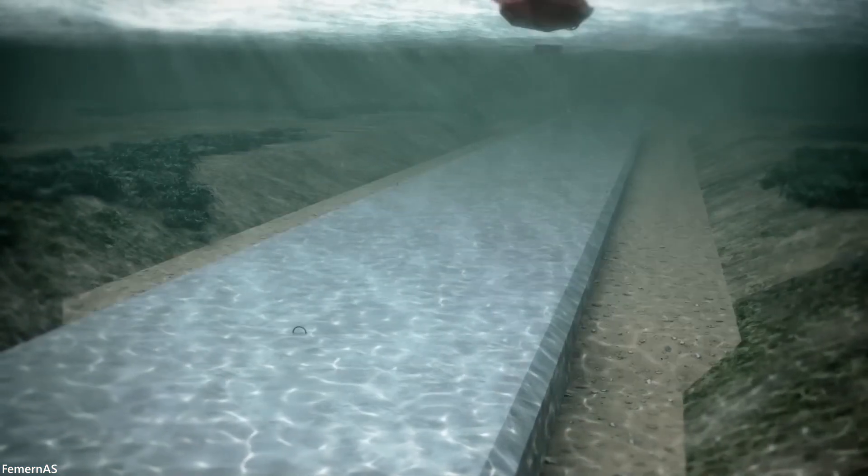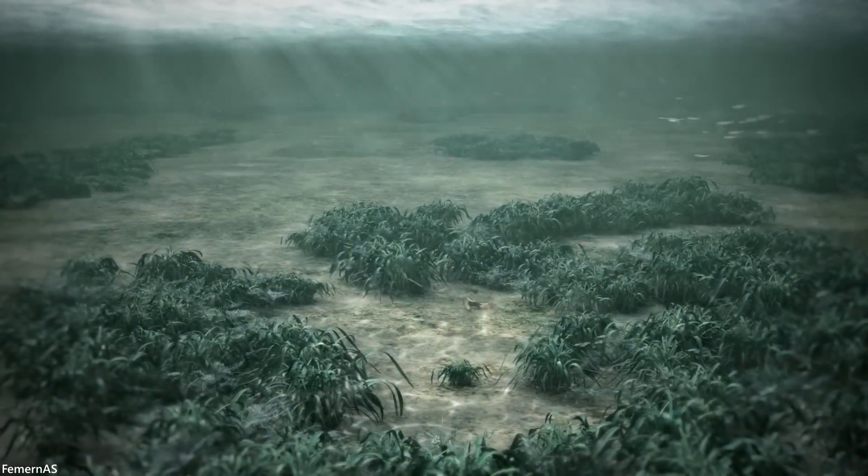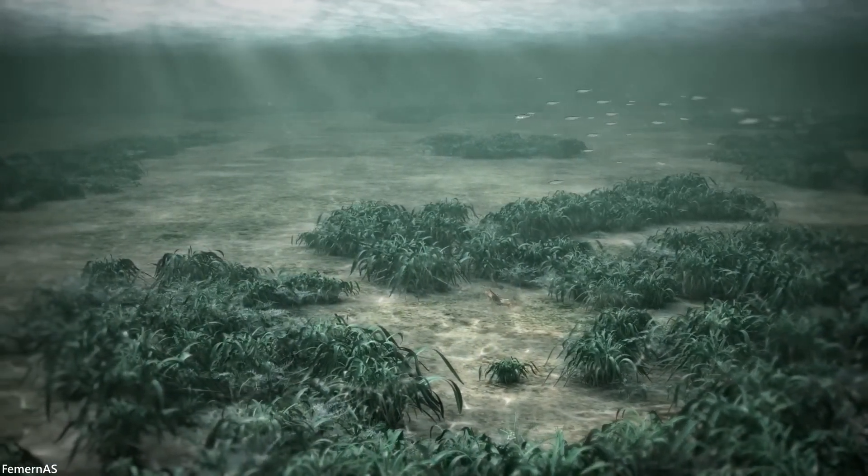Finally, once the tunnel is closed off with stone, the stone acts as a protective layer. A quick transformation follows, as the current from the water will cover the tunnel with sand.